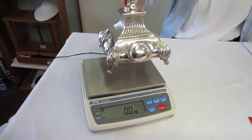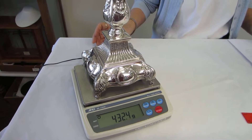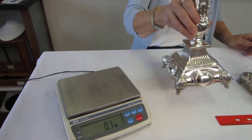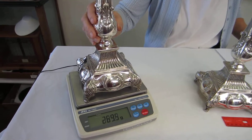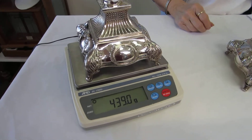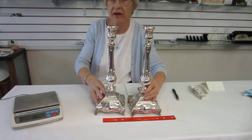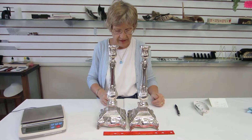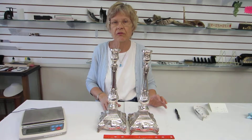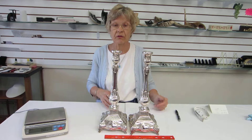As I said, these are handmade in Israel. This candlestick is 432.4 grams. The other candlestick is 439 grams. So between the pair, we have approximately 781 grams of silver, which equates to approximately 28 ounces of sterling silver. We've deducted 2 ounces for the weight in the bottom, so you have 26 ounces of sterling silver.